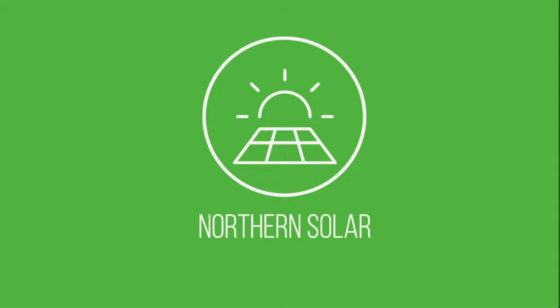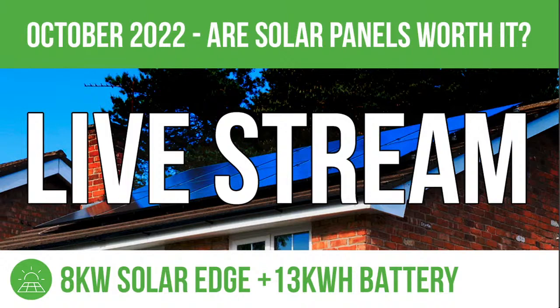Hello everyone and welcome to Northern Solar. Things are a little bit different this month — doing this one as a live stream as I haven't had time to record anything previously, but I wanted to give you an update as quickly as possible. I did accidentally go live yesterday, but it's all set up now. Let me know in the chat if you can hear me okay and if you can see the screen.